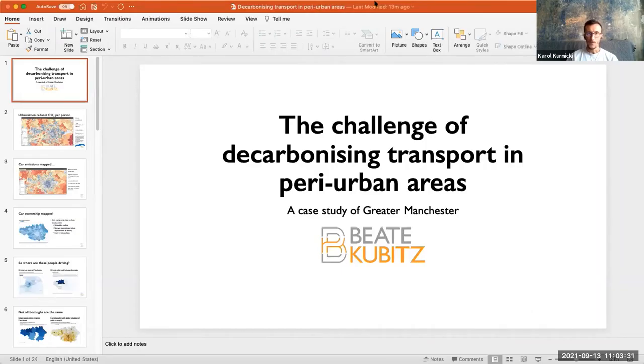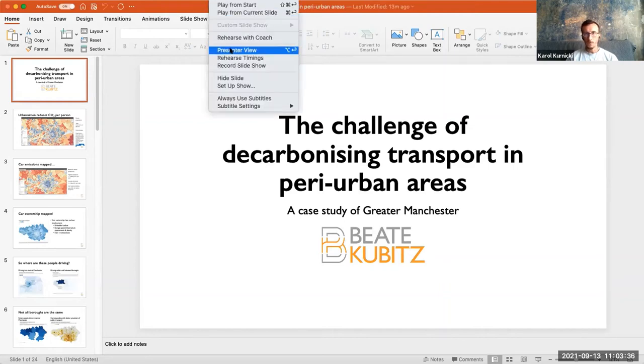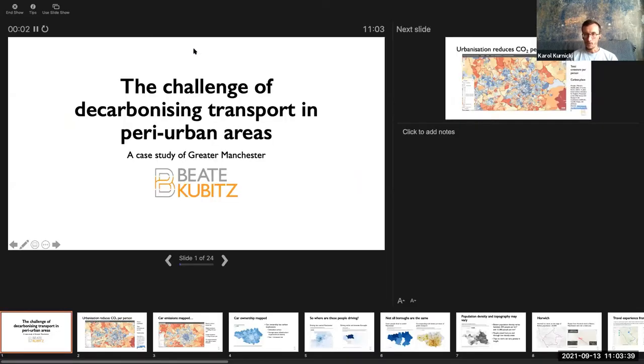Without further ado, I think we can start with the presentation. Beate Kubic is the first presenter. She will share the screen shortly and introduce herself and her presentation. I will switch off my camera three minutes before the time is up, switch it on so you can see me when the time is running out, and announce about one minute before the 20-minute time slot. Please, Beate, the floor is yours.